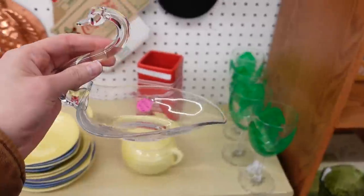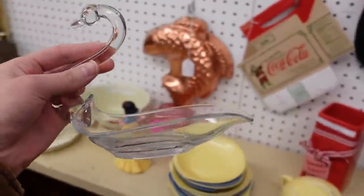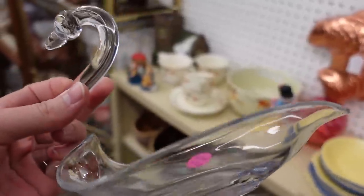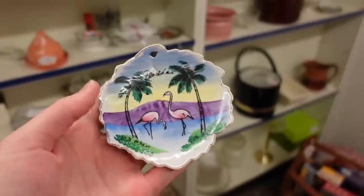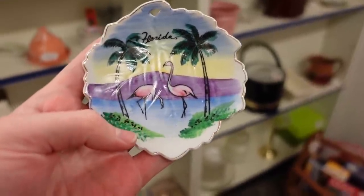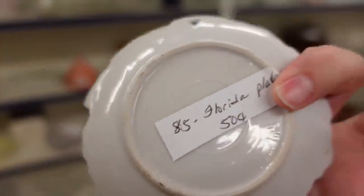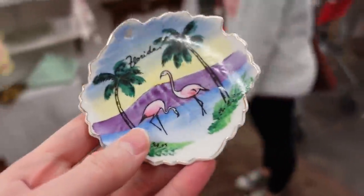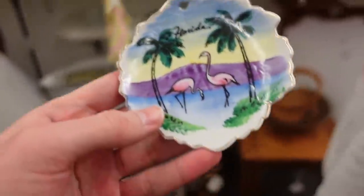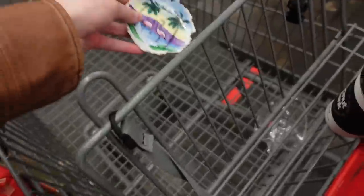We're gonna go and see what we can do here. I just bought one of these earlier today, but it's another one and it's $3, so I'm gonna go ahead and get it — the clear glass swan. This is a cute little saucer with Florida and some flamingos on it. It's a little Japan piece for 50 cents, so I'm gonna get it. I might even have a cup at home that could work with this, and if not it's a great little plate. I'll put that with my swan.